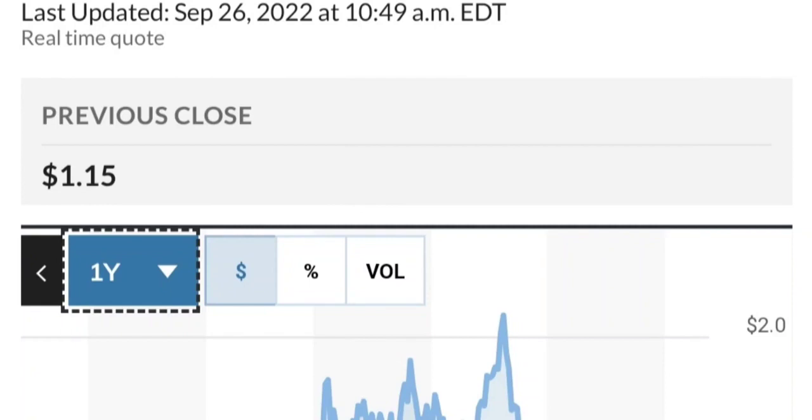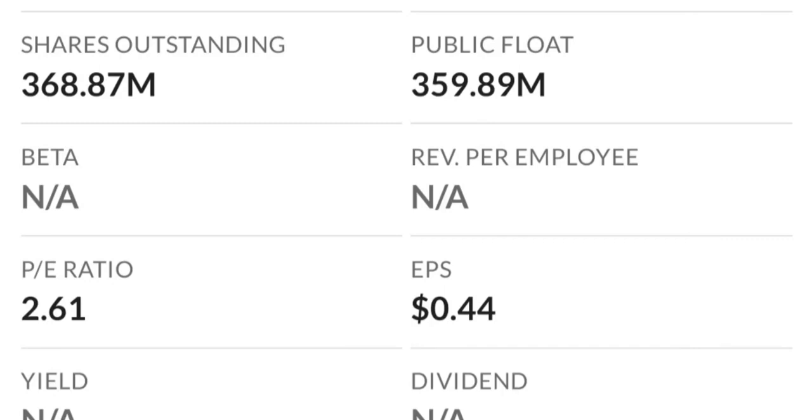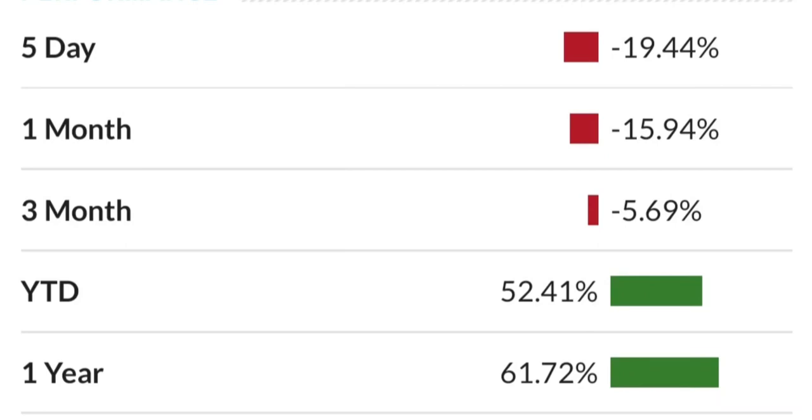To recap: GTE made a nice run from its accumulation and consolidation area. Right now it seems a bit overbought. On the weekly chart, the reversal pattern shows selling pressure is quite high and it might be the start of a reversal downward. The RSI is coming down from overbought levels. On the daily chart it still looks bullish — still in an uptrend within this symmetrical triangle, respecting the yellow trendline.